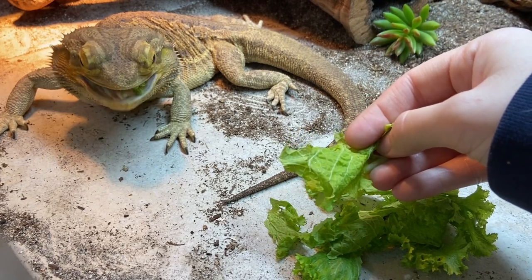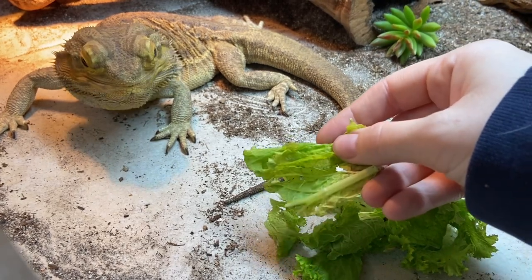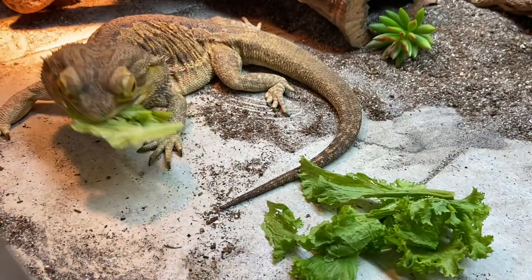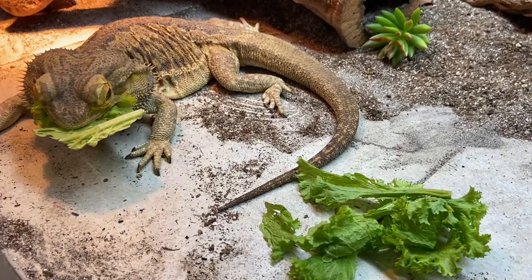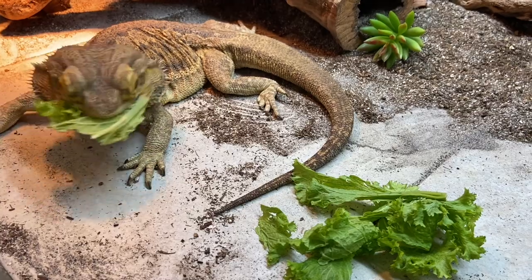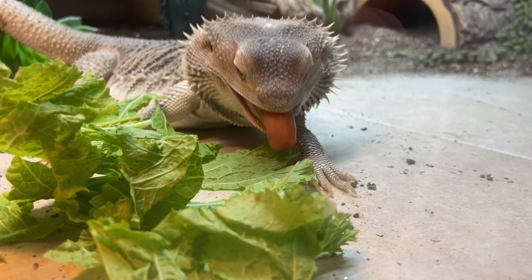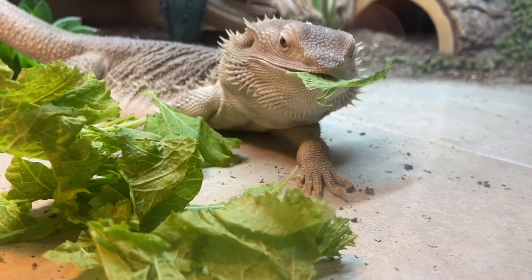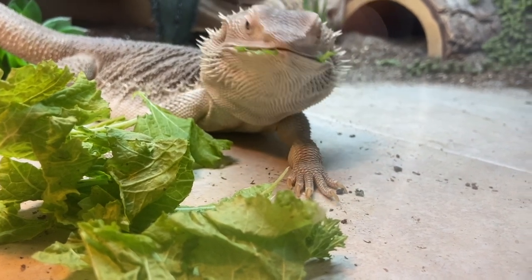My last disclaimer: please do research outside of just this video to figure out what you should feed your bearded dragon. Also, a lot of things are going to vary because sometimes you can't have access to a certain type of food due to where you are, so what works for me may not work for you, and that is okay. Now let's go ahead and get into it.